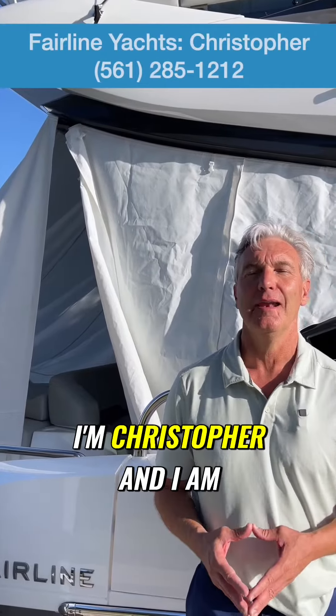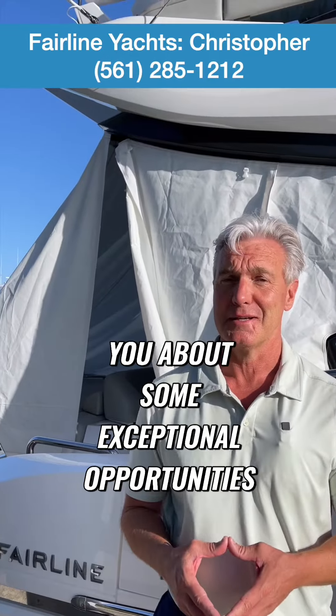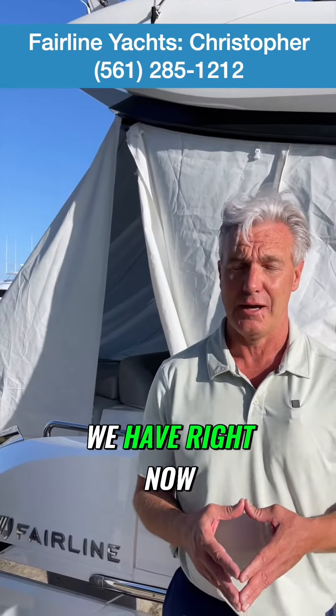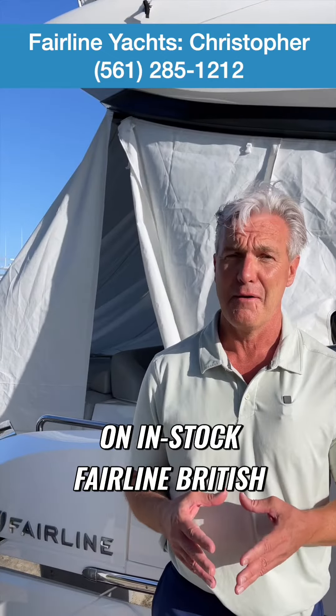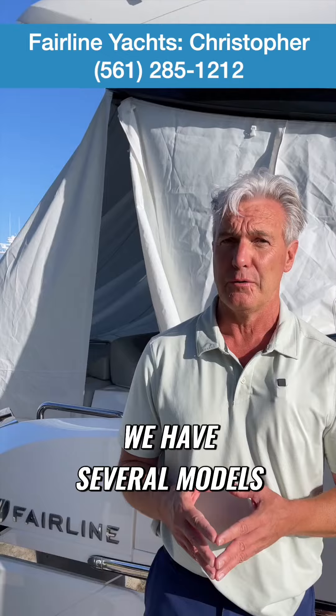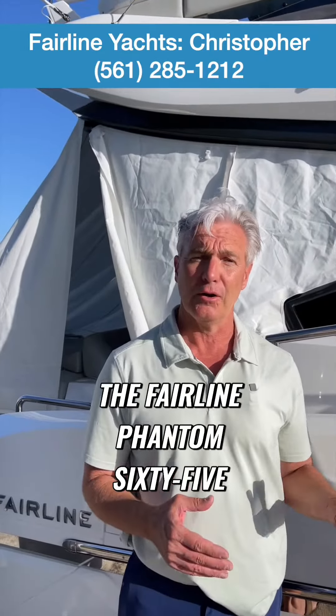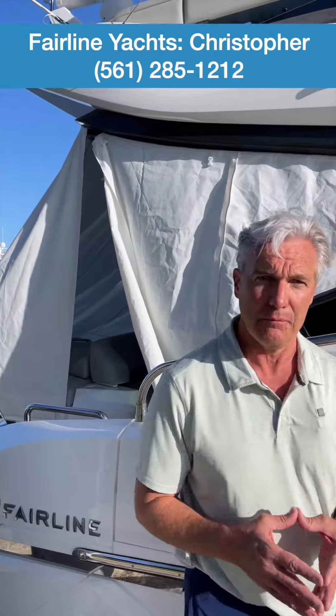Hey everyone, I'm Christopher and I am proud to represent Fairline British Motor Yachts in South Florida. I want to tell you about some exceptional opportunities we have right now on in-stock Fairline British Motor Yachts. We have several models in stock available for immediate enjoyment, one of which is the Fairline Phantom 65 behind me.